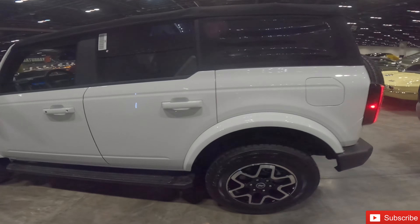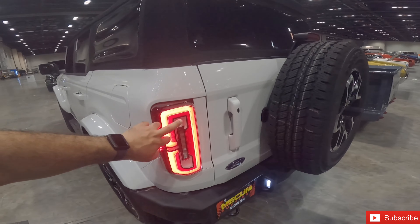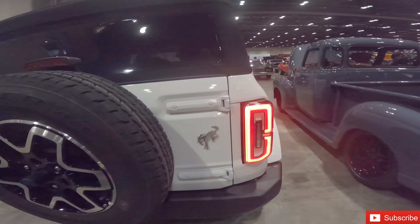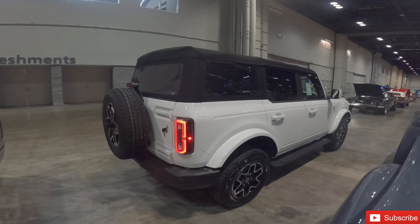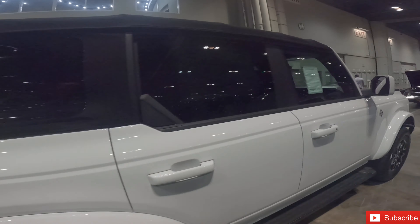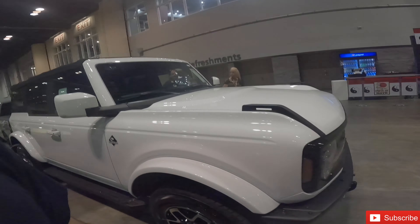You can see the taillights — it's going to be all LED. This is a 2021, 2.3 automatic model, Outer Banks edition. Beautiful soft top. Let's take a quick look inside real quick before they kick us out.